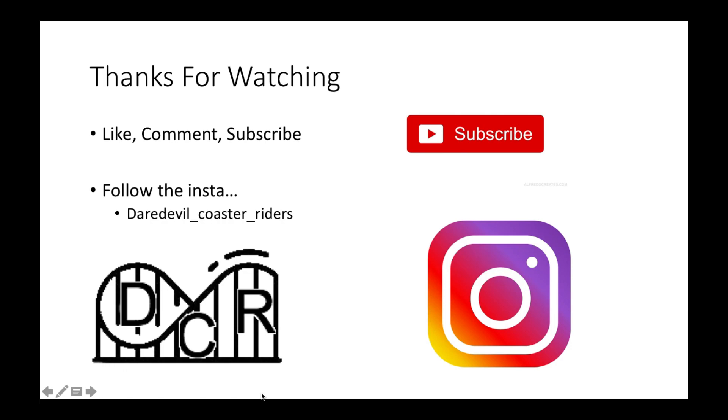I'm hoping you guys enjoyed this video. Thanks for watching — like, comment, subscribe, and follow the Instagram: daredevilcoasterriders (lowercase d). I'm hoping you guys enjoyed this. See you in the next 10-year plan — either Canada's Wonderland or Carowinds. Peace out.